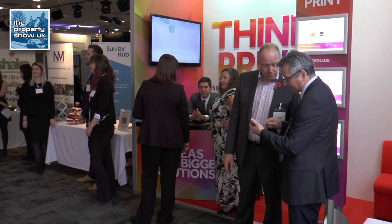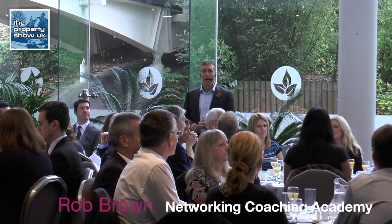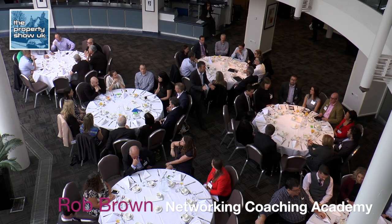There are various seminars and question and answer sessions throughout the day. There's also a VIP lunch with more chance to network.